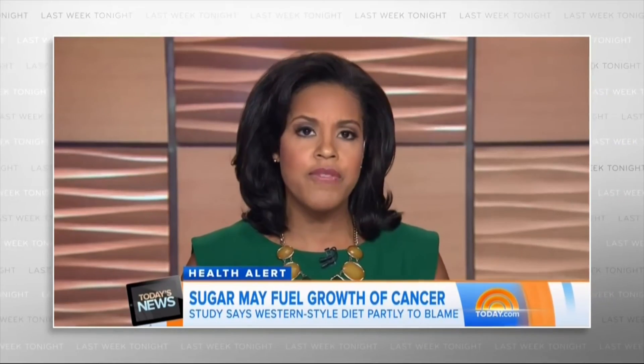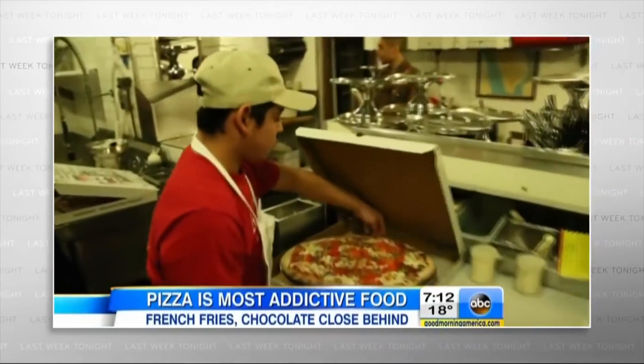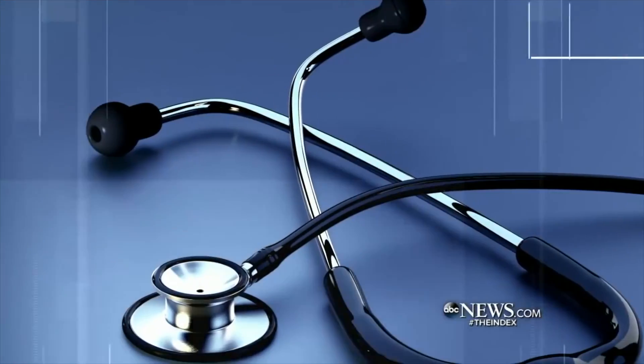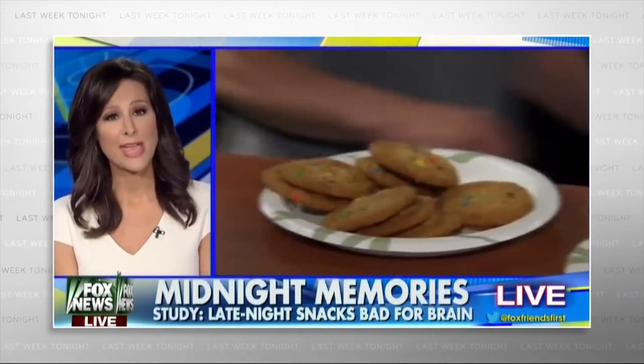A new study shows how sugar might fuel the growth of cancer. A new study finds pizza is the most addictive food in America. A major new study finding up to 90% of cancers are not caused by genetics. And a surprising new study out of Harvard today that could change the way we think about dieting. A new study shows late night snacking could... Where do all these scientific studies come from?